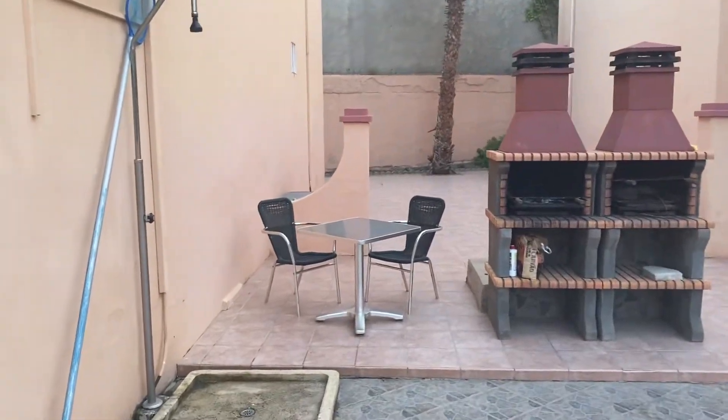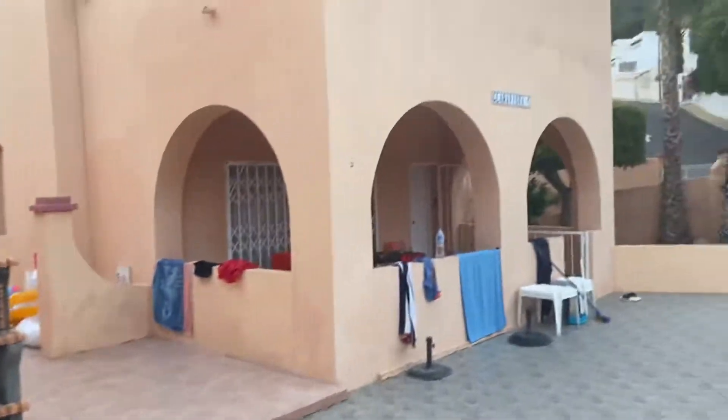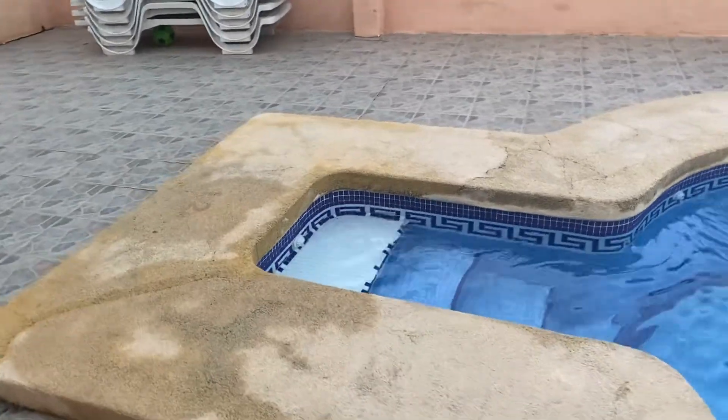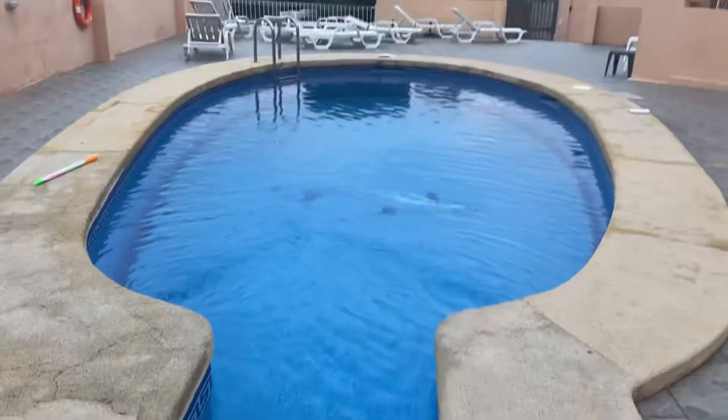Barbecue there we haven't used — might use it next week I assume. There's a shower there just to clean yourself off. The pool, step down to it. Very nice, very nice indeed.